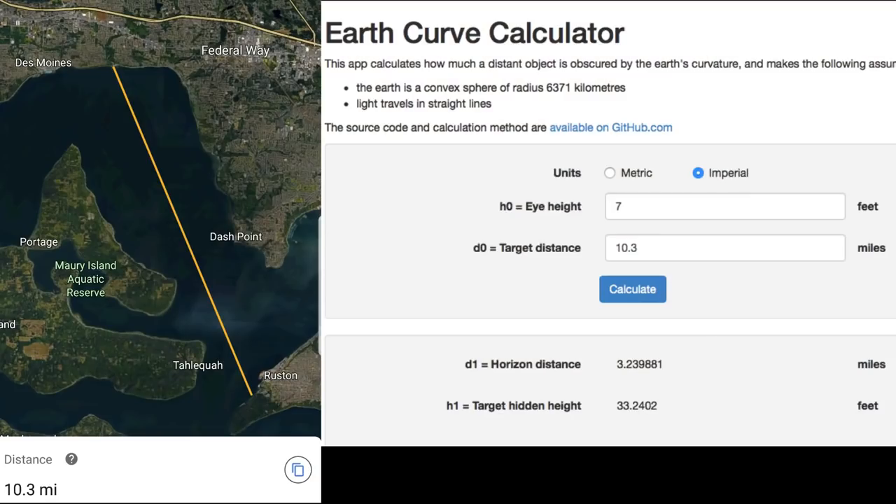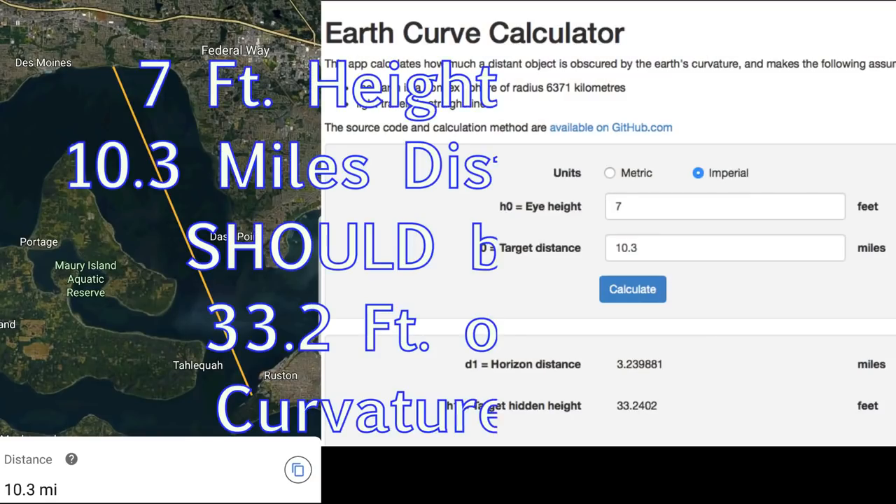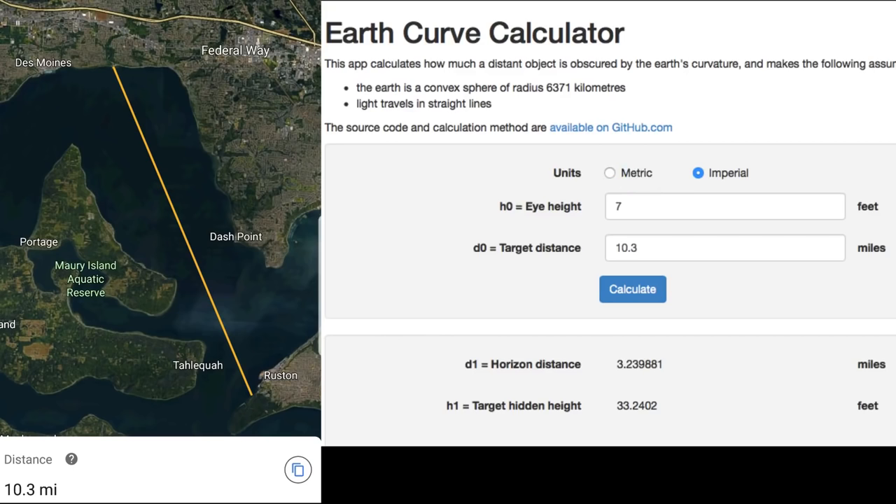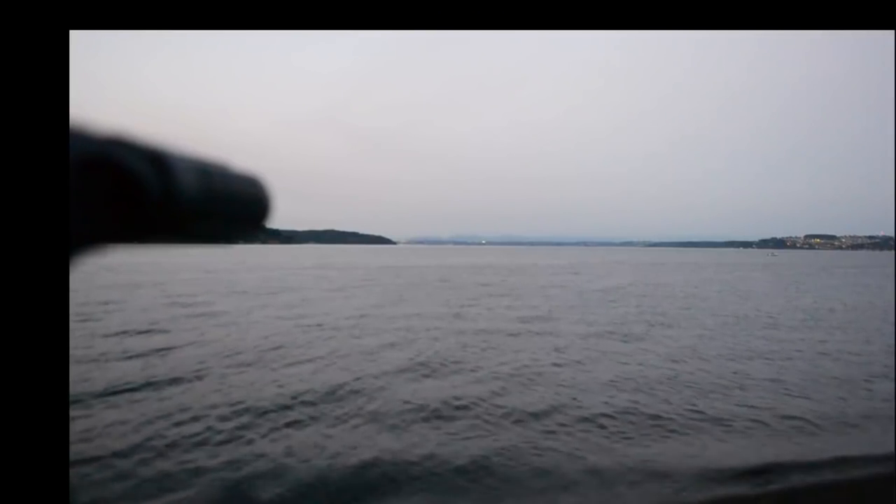The distance between these two points is 10.3 miles. Mark is about seven feet above sea level, which gives us a target hidden height of 33.2 feet due to Earth's curvature.